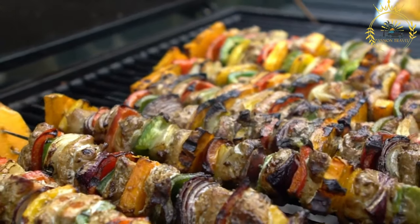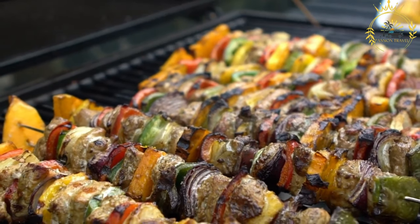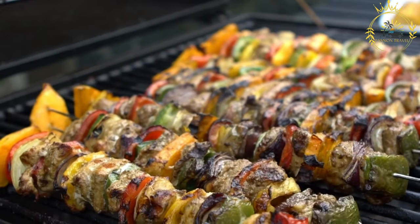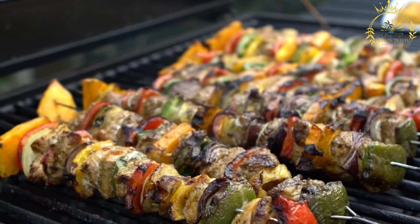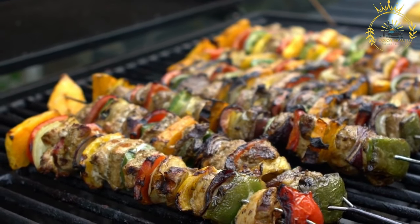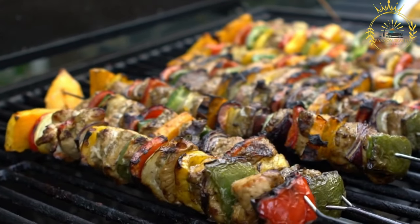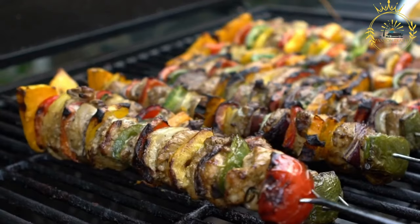Bruchettes are not just a flavorful food — they also hold cultural significance and are often enjoyed as part of social gatherings, celebrations, and outdoor events. Whether you're walking through a busy market or attending a local festival, you're likely to encounter the tempting aroma of grilled bruchettes, inviting you to savor their smoky and savory goodness.